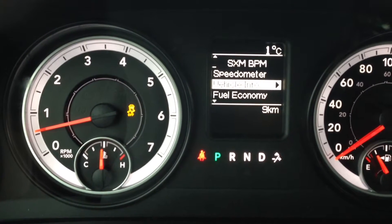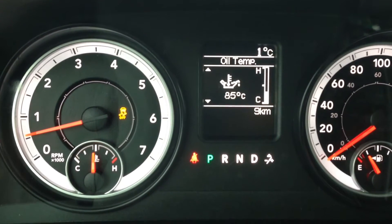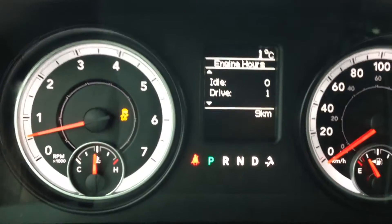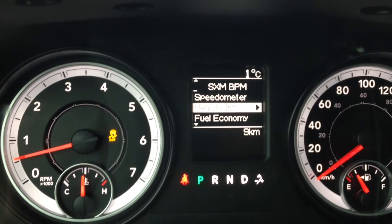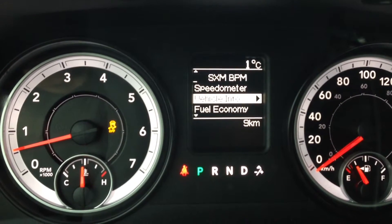We can go inside some of these menus — here's your tire pressure, transmission temperature, oil temperature, oil pressure, oil life, battery voltage, gauge summary, and engine hours. Lots of useful information to give you peace of mind and let you know how the vehicle is running.